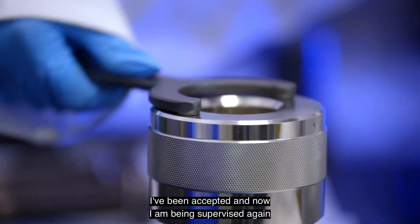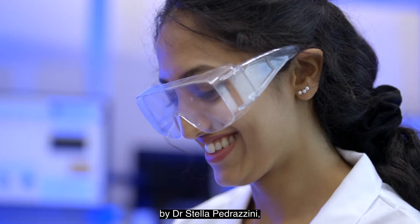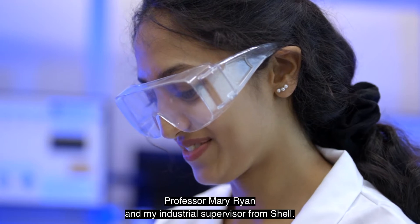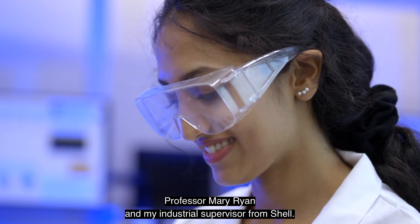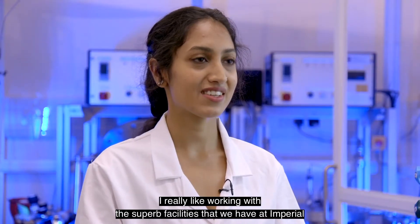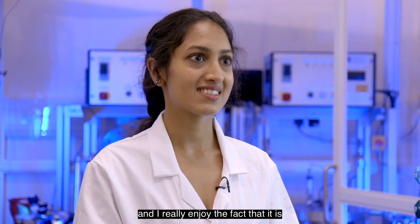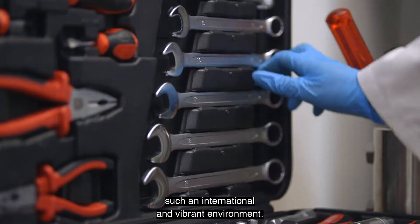I've been accepted and now I am being supervised again by Dr. Stella Pedrazzini, Professor Mary Ryan, and my industry supervisor from Shell. I really like working with the superb facilities that we have at Imperial, and I really enjoy the fact that it is such an international and vibrant environment.